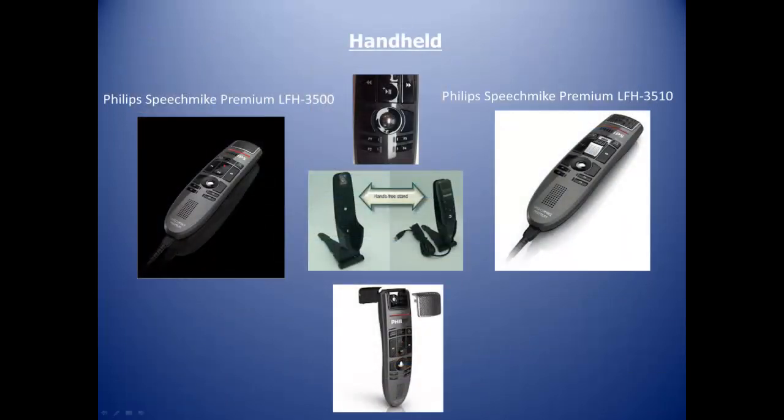Our picks for handheld microphones are the SpeechMic LFH 3500 and 3510. The only difference is the 3500 features a slider switch versus push buttons. It has a built-in sound card, programmable buttons, a self-cleaning rollerball mouse, and a free-floating microphone element. While beta testing these units, we found them to double as desktop microphones, and they include a free conversion kit.